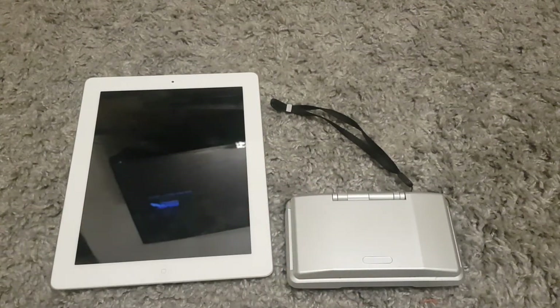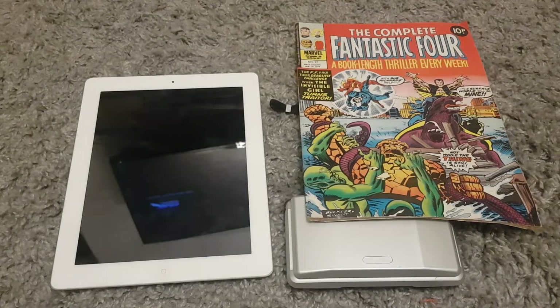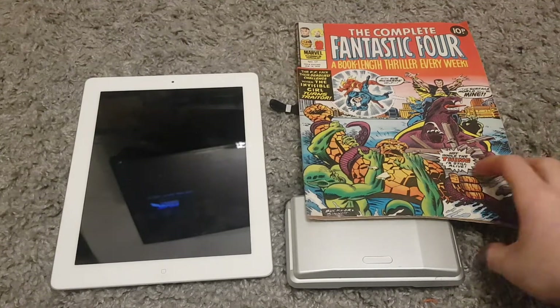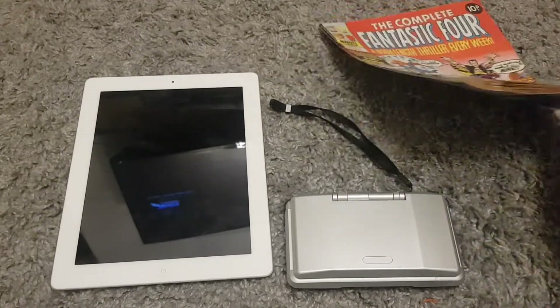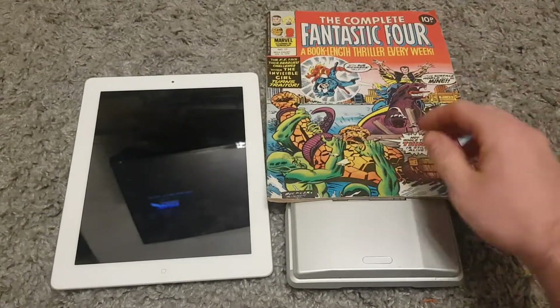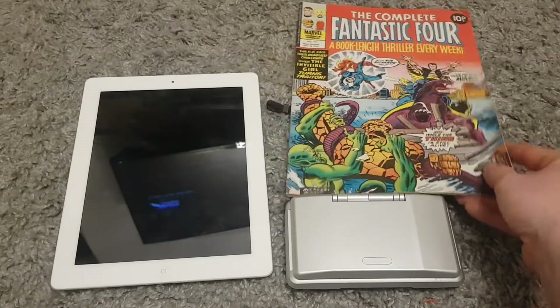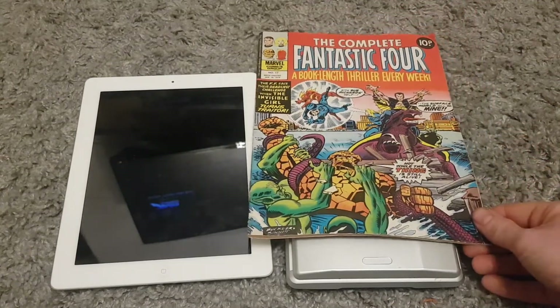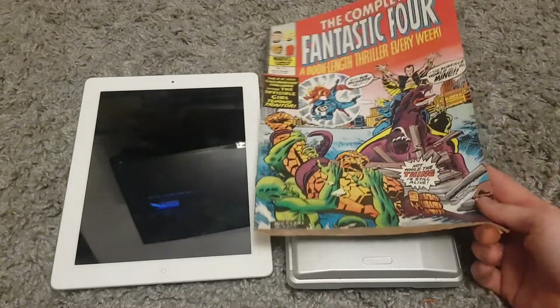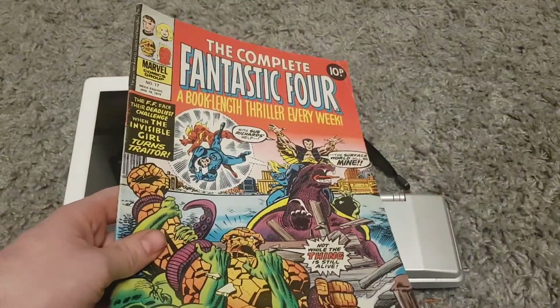So those are today's little car boot buys — nothing spectacular but some good little finds. It's always worth going to the car boot, something fun to do. Thanks for watching guys — if you like this video please leave a like. If you're new to the channel we've got plenty of other car boot videos with better comics, more interesting Nintendo stuff, and other bits. Remember to subscribe, thanks for watching, and hopefully I'll see you in one of my future videos — bye for now!